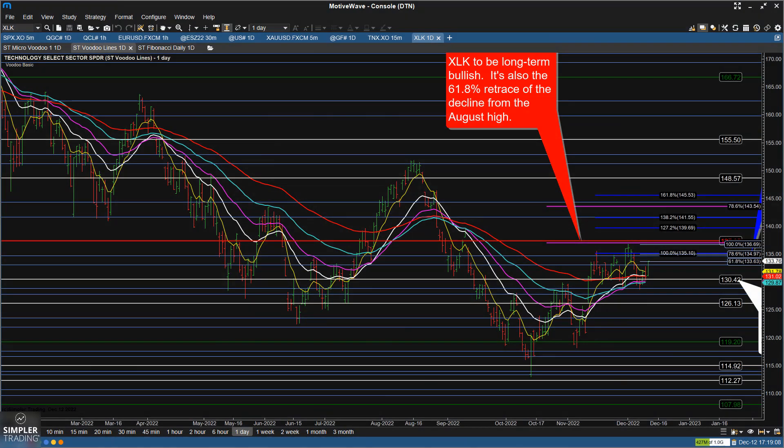Hello and welcome to the Fibonacci free video for Monday, December 12th. This is David, and I'm looking at XLK, the technology ETF — the most heavily weighted sector in the S&P 500.